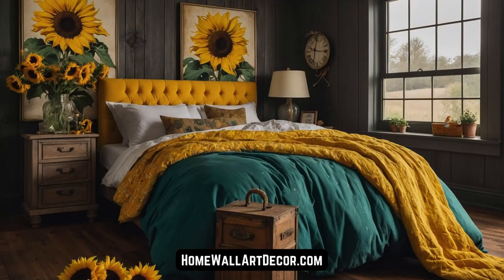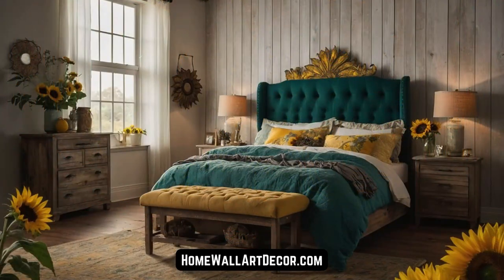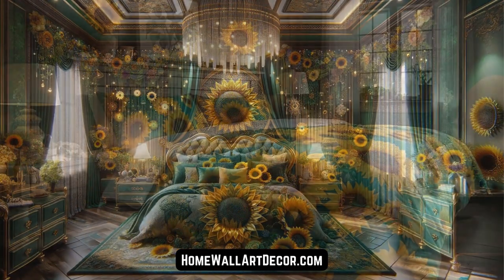Central to the English country farmhouse's allure are the themes that adorn its interiors. Sunflowers standing tall and proud, their golden faces turning towards the sun, infusing spaces with a sense of joy and vitality.